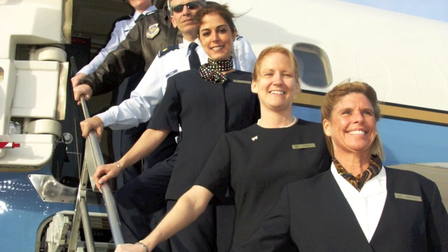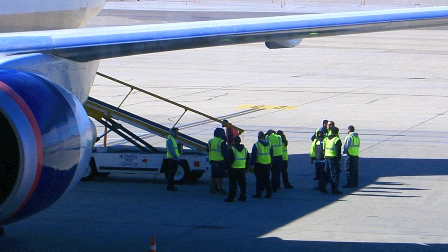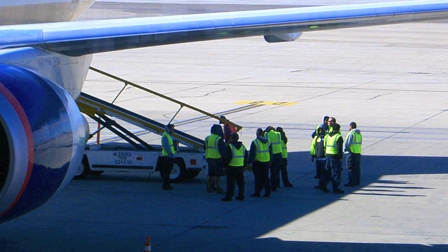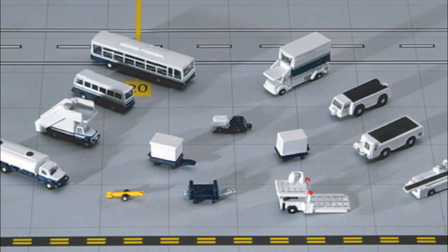The rest of the crew takes care of the passengers on the plane. Baggage handlers do exactly what their name implies — they handle baggage. Don't forget all about those ground vehicles.